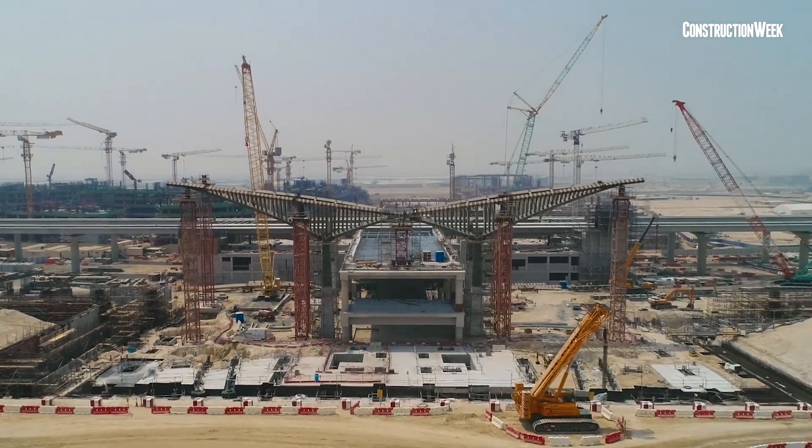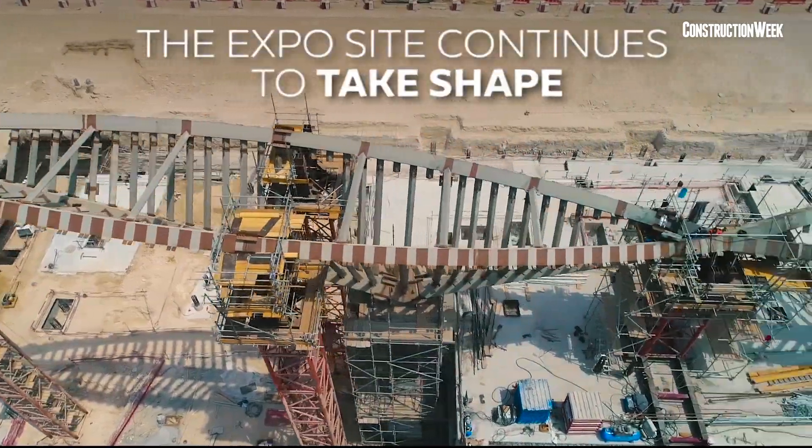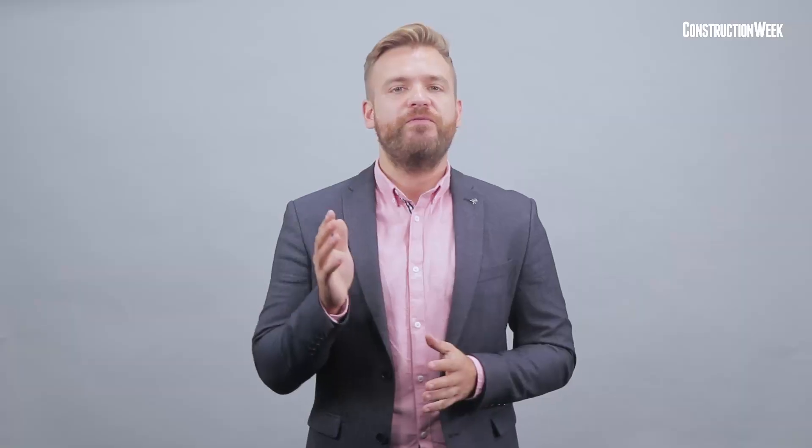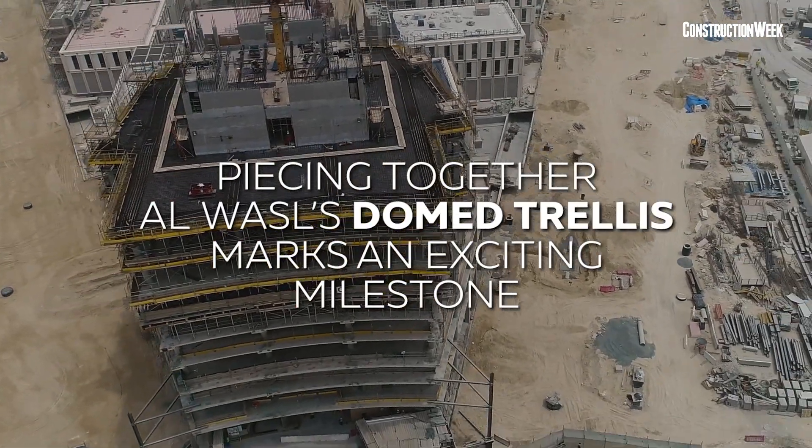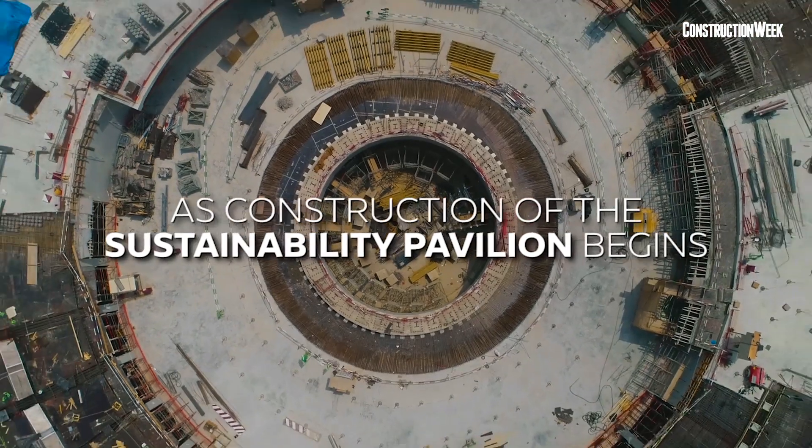Nakheel Harbour and Tower station, a transfer stop between Dubai Metro's Red Line and Route 2020, is more than 50% complete, RTA said, according to Dubai Media Office. The station's metal structure has been installed and work is proceeding on its roof cladding. Work is also underway to install the footbridge linking Nakheel Harbour and Tower station with the parking area. The station features a design similar to existing Dubai Metro stations in order to maintain the identity and appearance of stations on the Sheikh Zayed Road.